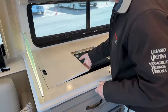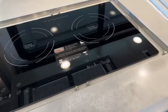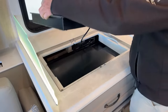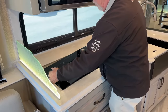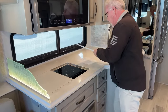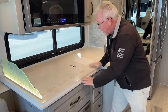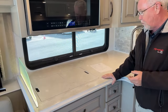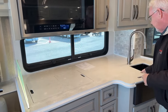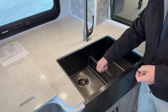Here we've got our induction cook surface — true induction means any pan that a magnet will stick to works on here. You can also pull this out completely, unplug it, and take it outside under your awning to cook, which is a nice feature. On the back of these you do have a little cutting board. This window is an option — they don't come standard with a kitchen window, but I like the fact that they put it in, especially looking out over your patio side.